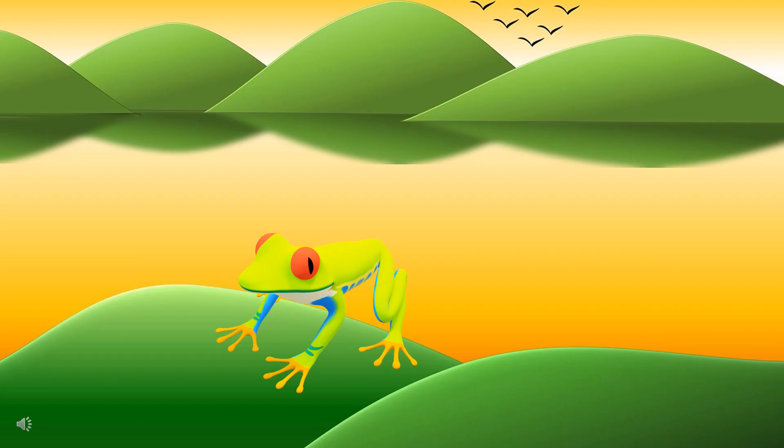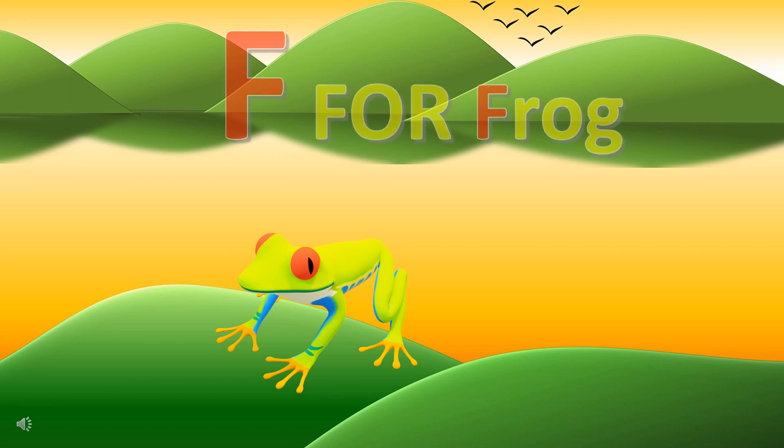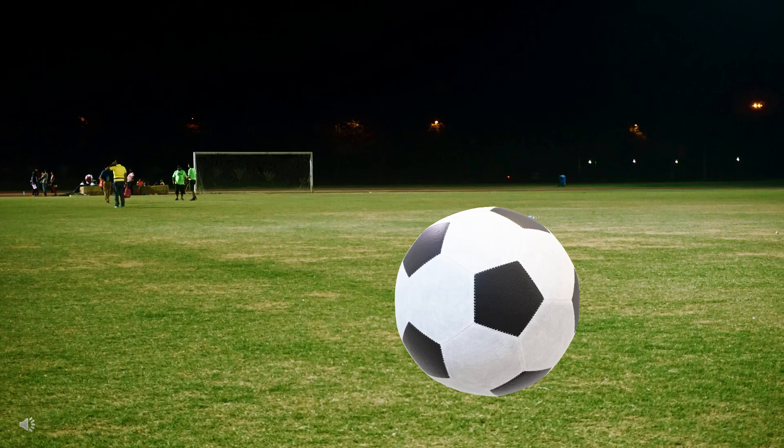Can you guess the first letter of this amphibian? It's F for frog. Can you guess the first letter of this thing? It's B for ball.